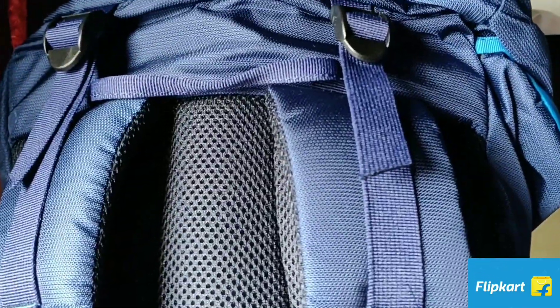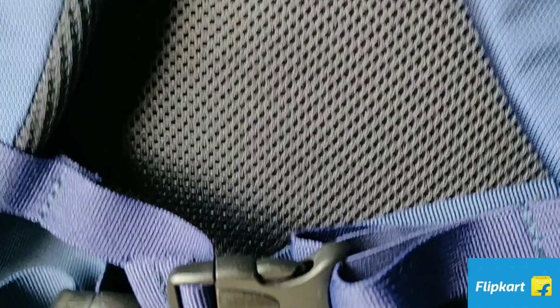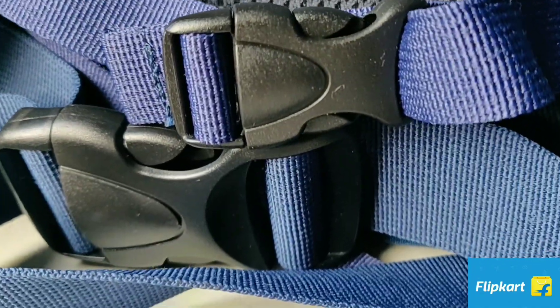As you can see, the straps are cushioned which gives utmost comfort while you're carrying it. For more such videos, please like, comment and subscribe. Bye!